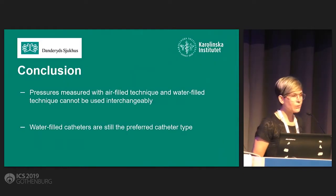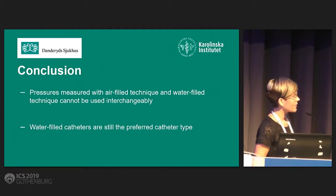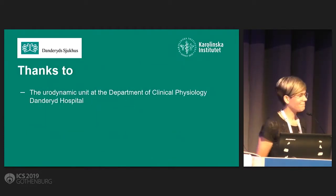We conclude that pressures measured with the air-filled technique and water-filled technique cannot be used interchangeably. And we agree with the ICS that water-filled catheters are still the preferred catheter types until we know more about this. Thank you for the attention.